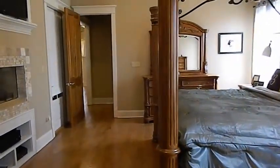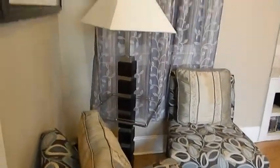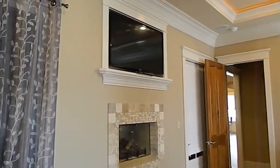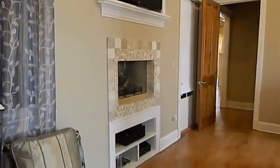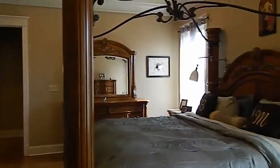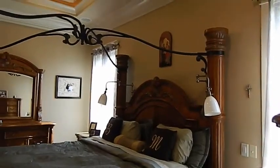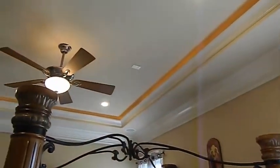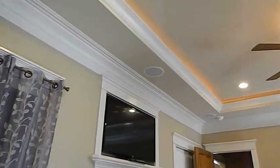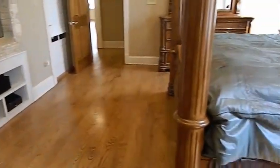As we walk into the master bedroom, there is a lot of space. You can have a seating area. There's a built-in entertainment center and a fireplace. There are individual lamps for each side of the bed, which is always a plus. Notice the accent lighting. The home is also wired for a surround sound system.